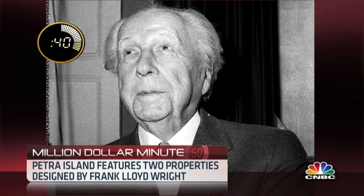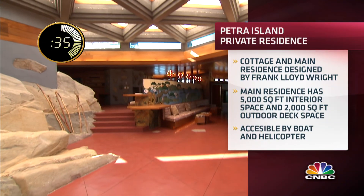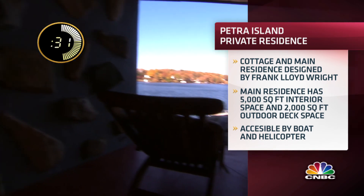There are two properties here, both designed by Frank Lloyd Wright. The island includes a cottage and a main residence with more than 5,000 square feet. The deck space alone totals more than 2,000 square feet.